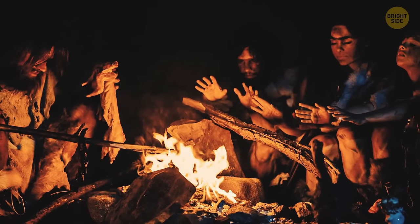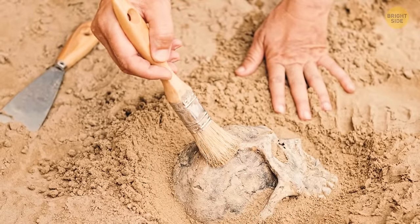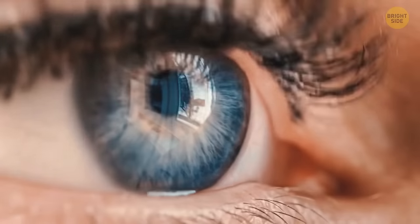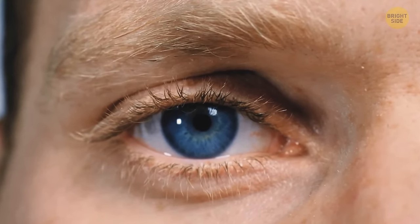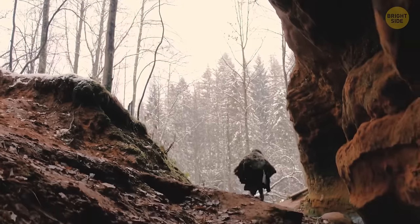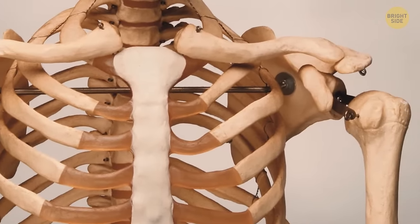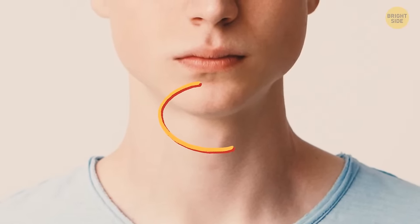Your eyes stay about the same size your whole life, but your nose and ears don't. Back in the day, all humans had brown eyes — other eye colors developed as a result of a random mutation. Scientists think the first blue-eyed person appeared only 10,000 years ago, so it's pretty likely that all blue-eyed people on the planet have the same ancestor. All bones in the human body are connected to each other, except one — the hyoid bone, which is U-shaped and located at the base of the tongue, holding it in place.